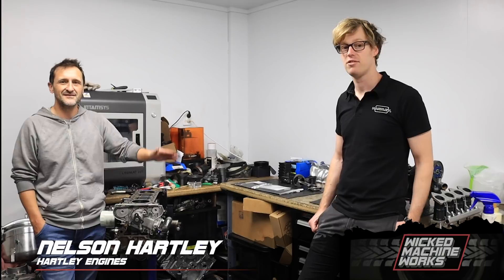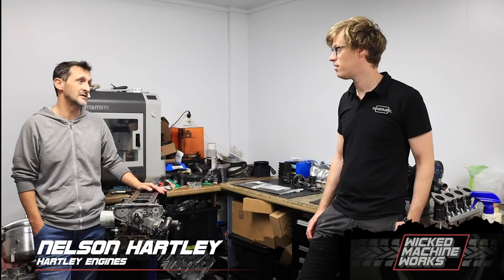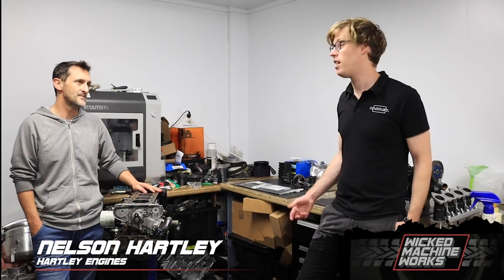G'day and welcome to today's episode of Wicked Machine Works. I'm here with Nelson Hartley and we're here to talk about not this motor but motors in general and the research and development that you do.